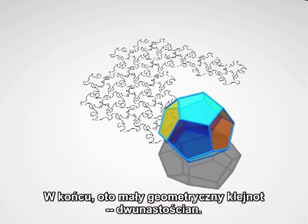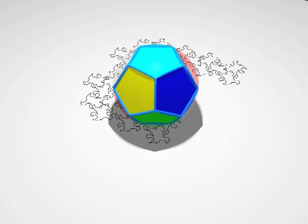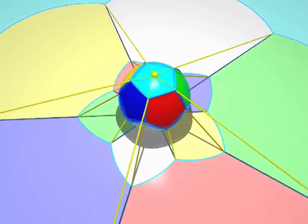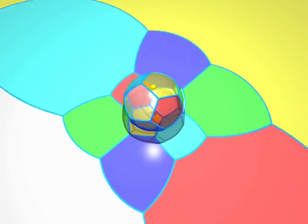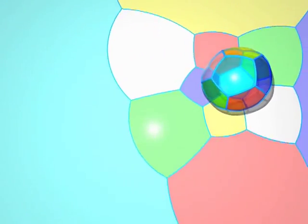Finally, here's a little geometric jewel, the dodecahedron. Here comes an icosahedron. Now, for some exercises. Let's take ourselves down into two dimensions and try to recognise the polyhedra from their stereographic projections.